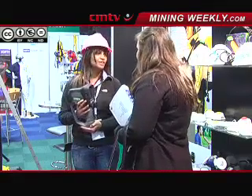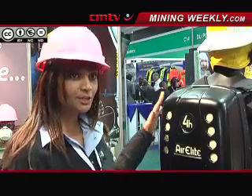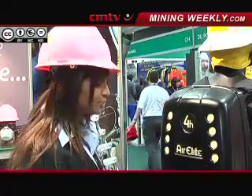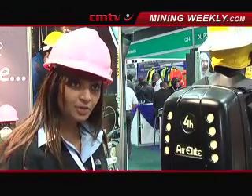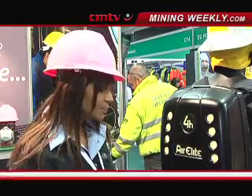MSA's Air Lead 4-Hour is a self-contained breathing apparatus that gives you a 4-hour duration. It replaces the standard SCBA back plate equipped with a cylinder, which typically provides roughly an average of 45 minutes. With the Air Lead 4-Hour, you are getting 4 hours.